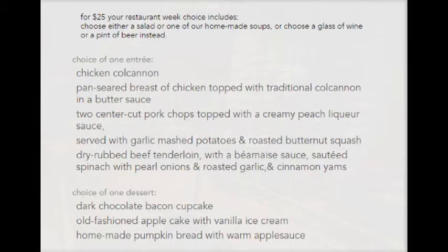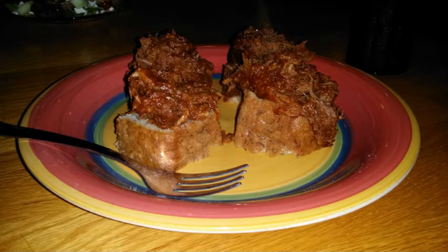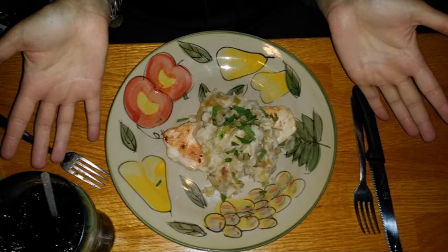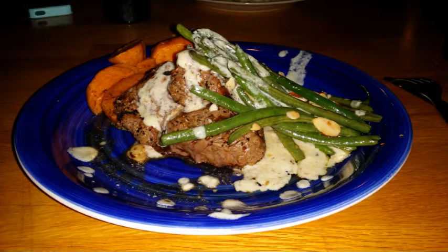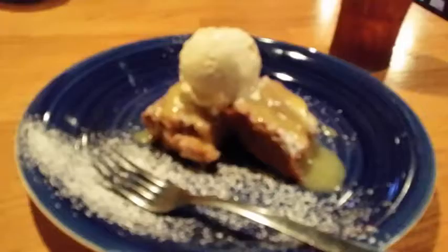Kate and I decided to get the appetizers for an extra six bucks. She ordered the pear salad with feta cheese, and I got the pulled pork on banana bread — it was absolutely delicious. Kate ordered the chicken kolkkanen. I ordered the dry-rubbed beef tenderloin with Bernays sauce. For dessert, she got the chocolate bacon cupcake and I got the old-fashioned apple cake with vanilla ice cream.